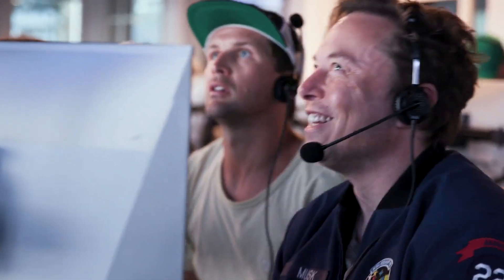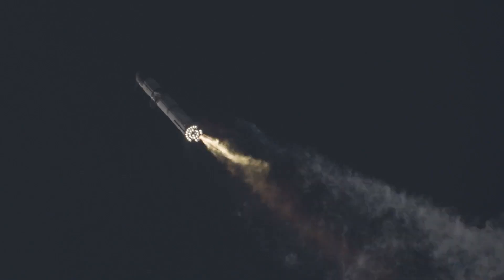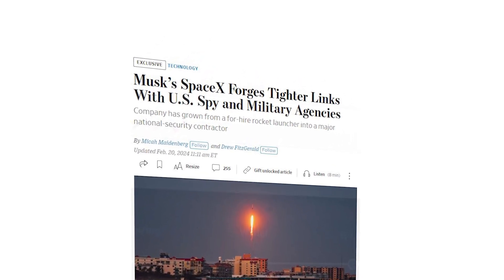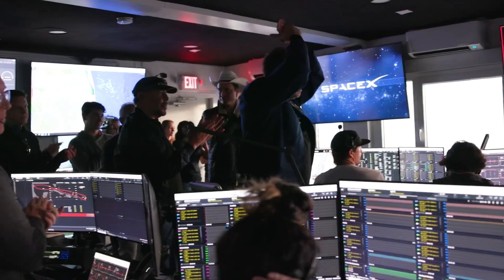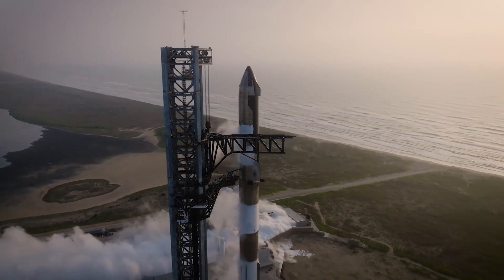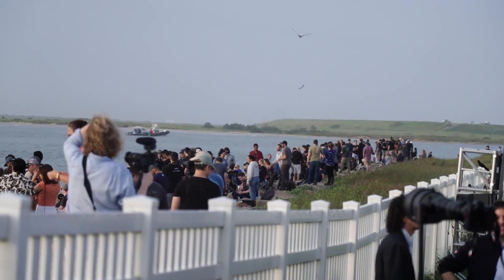As Starship gets closer to reaching orbit and Falcon 9 improves its launch cadence and reliability, SpaceX has gained even more interest from the government. Earlier today, the Wall Street Journal reported that SpaceX entered into a $1.8 billion classified contract with the U.S. government in 2021. This comes in addition to expanding a secretive satellite program for national security customers. SpaceX President Gwen Shotwell said, "When I'm not sure what I can say in a public forum, I tend to zip it. But I can say that there is very good collaboration between the intelligence community and SpaceX."